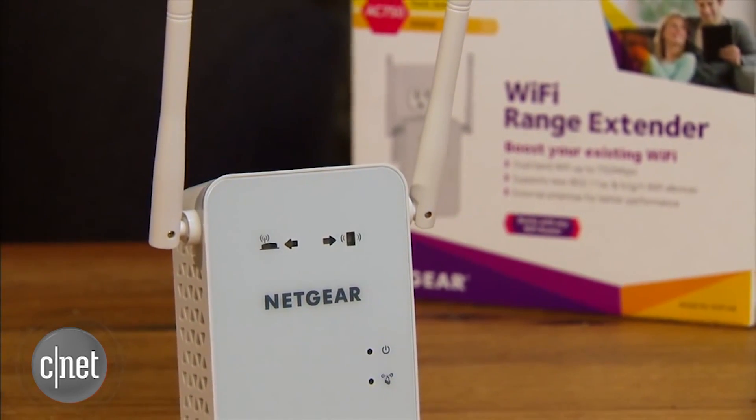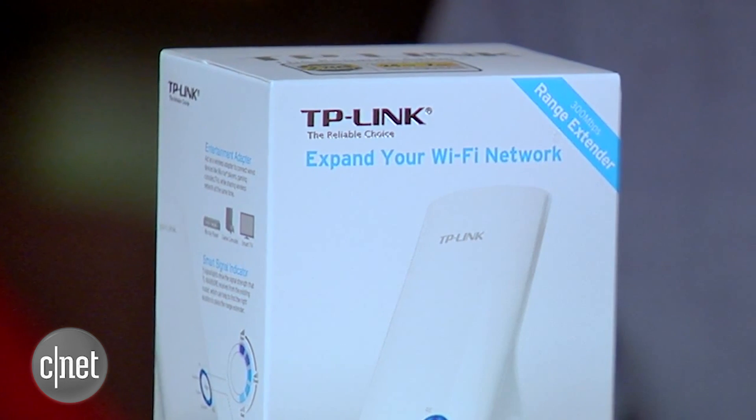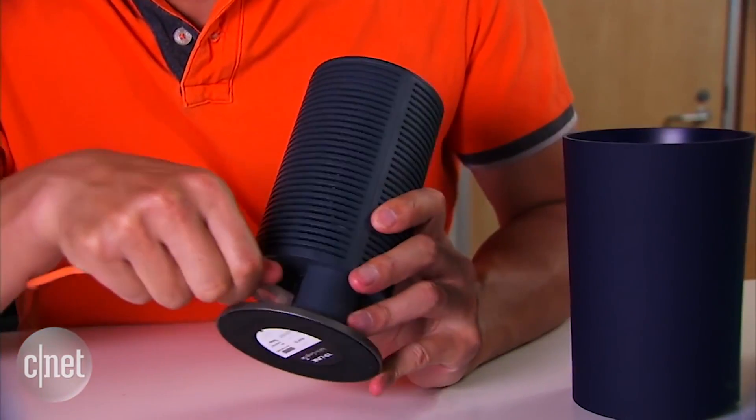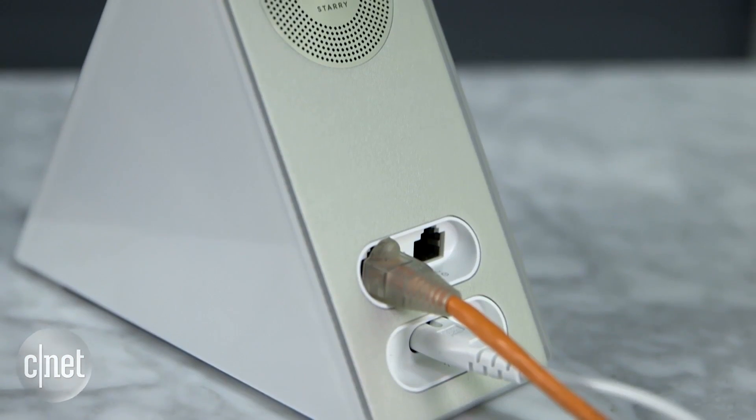Now I have to say this: extenders don't work very well. And even when they do work well, they lose 50% of the speed. So the best thing to do is connect the first router to an access point, or second router, using a network cable.